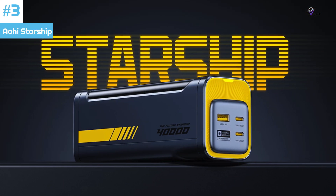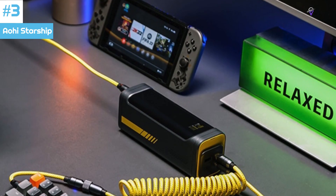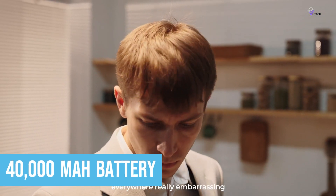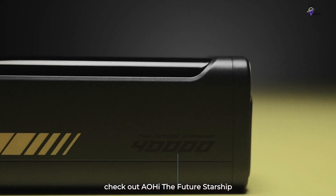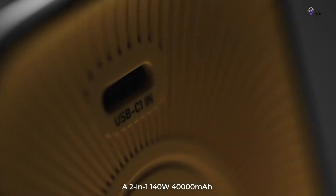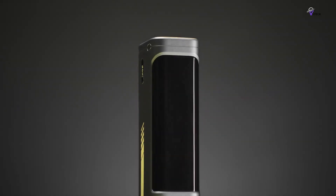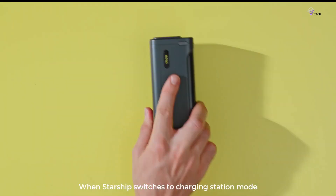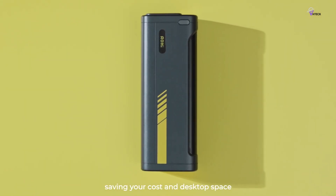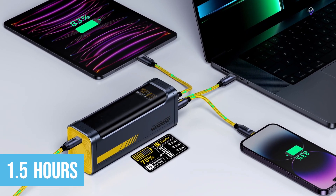Number 3: AOHi Starship. The AOHi Starship power bank goes beyond conventional offerings to provide an unrivaled 2-in-1 charging station and power bank. At its core is a massive 40,000mAh battery, making it the world's most powerful portable power bank. Harnessing the robust Power Delivery 3.1 technology, the AOHi Starship efficiently delivers 140W fast charging. Its exceptional 140W fast input and output capability ensures the power bank itself is swiftly recharged within 1.5 hours.